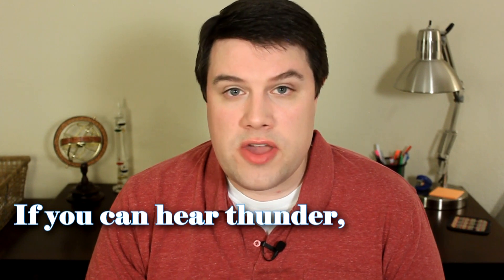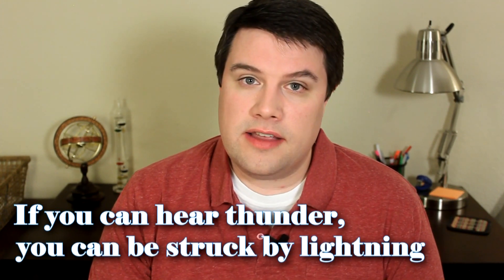One important thing to remember when it comes to thunderstorms is that regardless of whether it's severe, you can still be hurt by the lightning from that storm. So remember this rule: if you can hear the thunder, you can be struck by the lightning. So if you're outside doing something like playing basketball, golf, or fishing, and you hear that thunder — be smart, move indoors, and wait for that storm to pass. It shouldn't take very long.